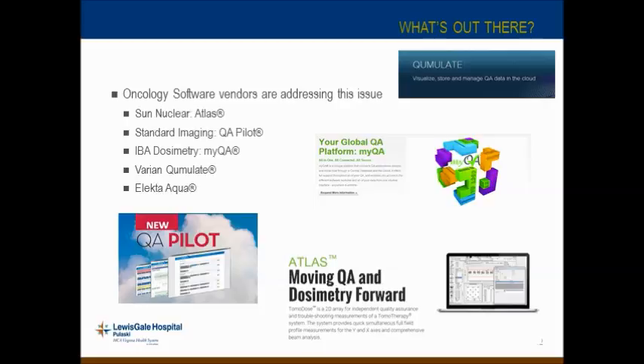Most of these have very nice web interfaces where you can see your QA in real time, viewable from other facilities. As an HCA facility, we have somewhere north of 80 cancer centers, and a larger corporation may want to use something like Varian Cumulate to aggregate QA from many centers regardless of which other software platform is being used. The big question going forward is how interchangeable the data is between these systems — is there a standard format? If you have a Standard Imaging beam checker and want to import data into Atlas or MyQA, will it be readily accessible? Cross-platform data transfer is something to evaluate before committing to an electronic QA setup.